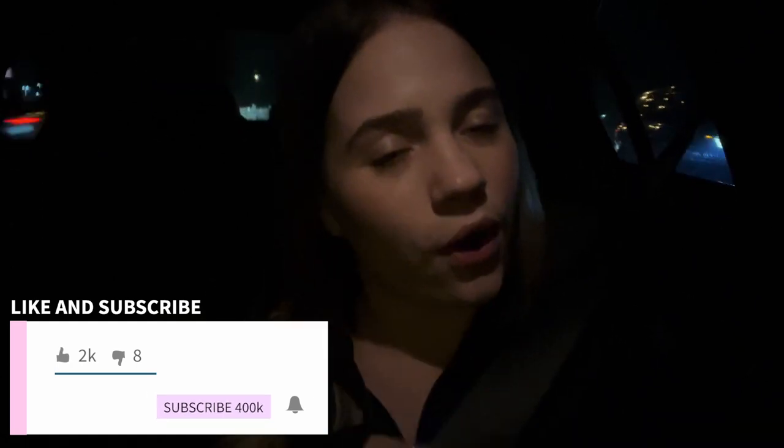If you did, make sure to subscribe, hit that like button, and watch Part 1 if you haven't yet, so that you don't miss out on any of the apartment hunt journey. I'll see you guys in the next video. Bye-bye!